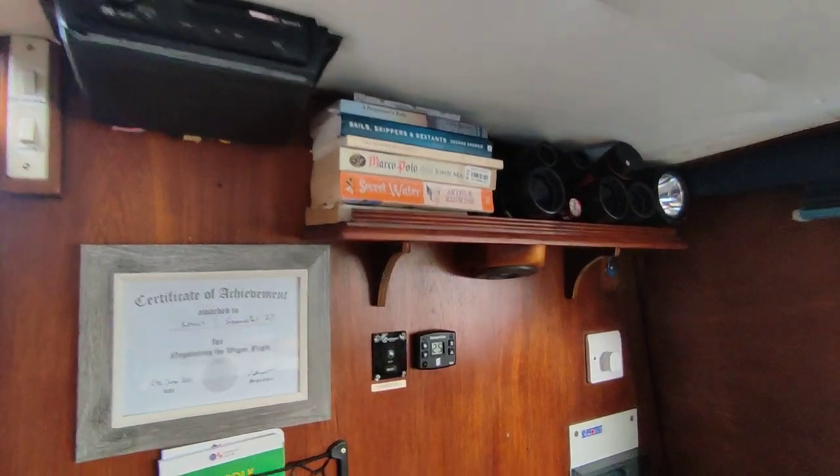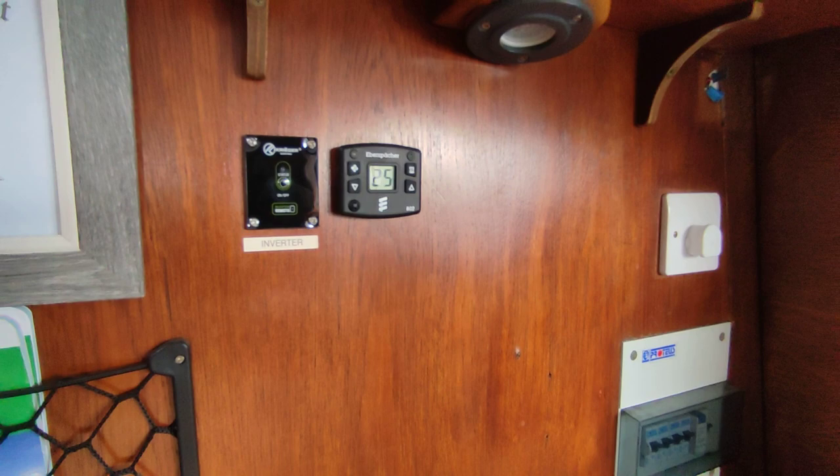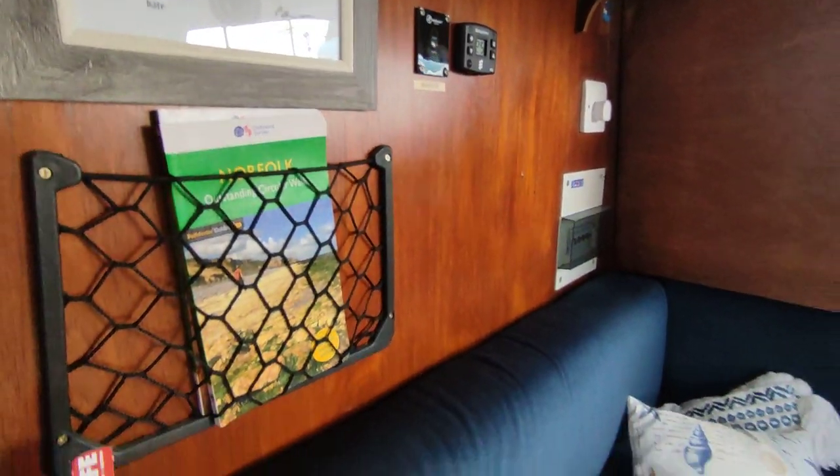Stereo all around the boat — there are speakers everywhere. Inverter and heater on board, though as you can see you don't need the heater at this particular moment, being 25 degrees.